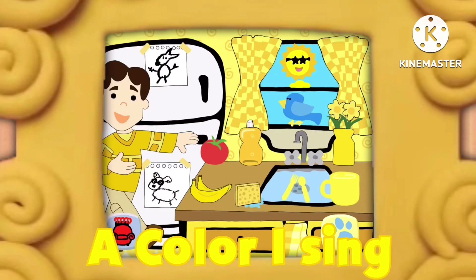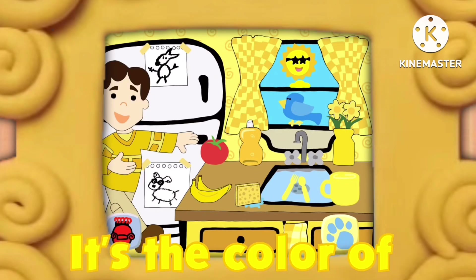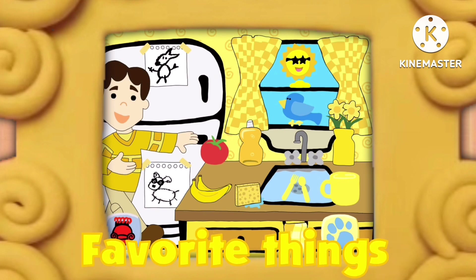Yellow, yellow, a color I sing. It's the color of some of my favorite things.